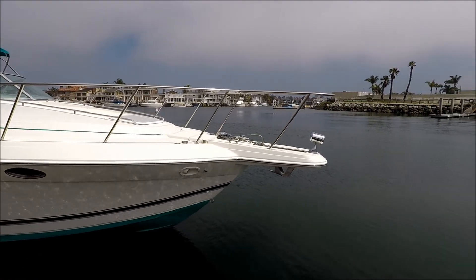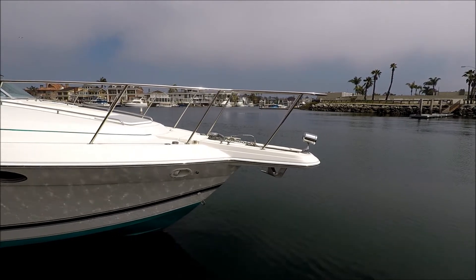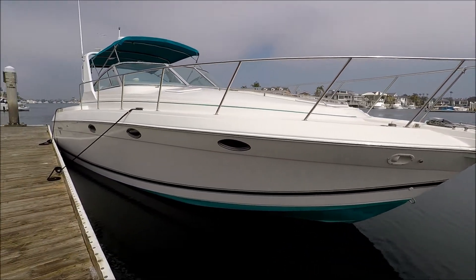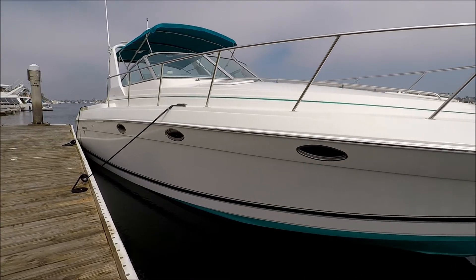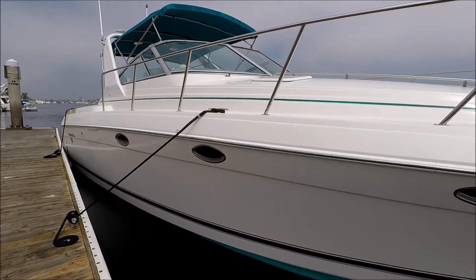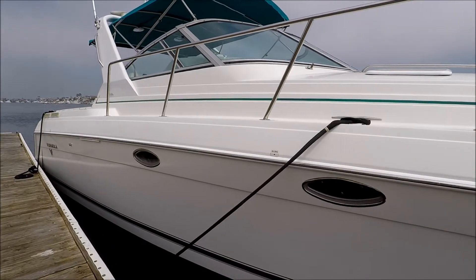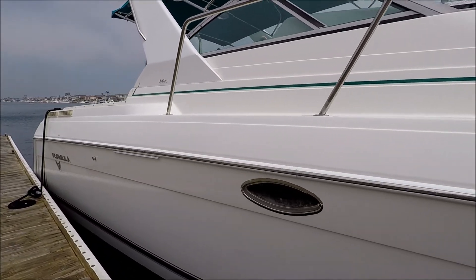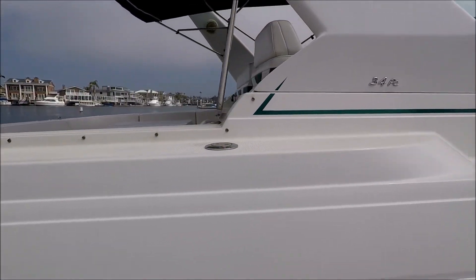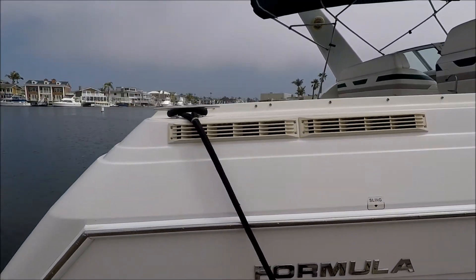Starting off at the bow, we see we've got a nav light with brand new gear and a brand new bulb, the windlass, and of course docking lights. Coming down along the starboard side, take note of that custom color bottom paint, which is brand new. The vessel has been buffed, waxed, and is ready to go for the season. Classic Formula colors on this 34 PC — here's our badge right there.